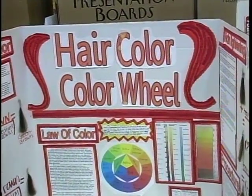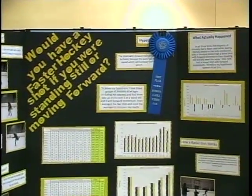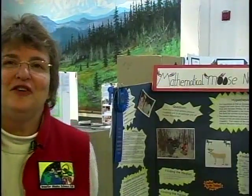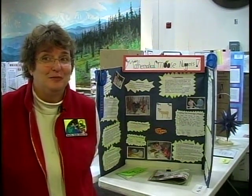As you walk through, you'll find there are projects that would be of interest to most anyone — like hairdressers, bowlers, hockey players, even game biologists.